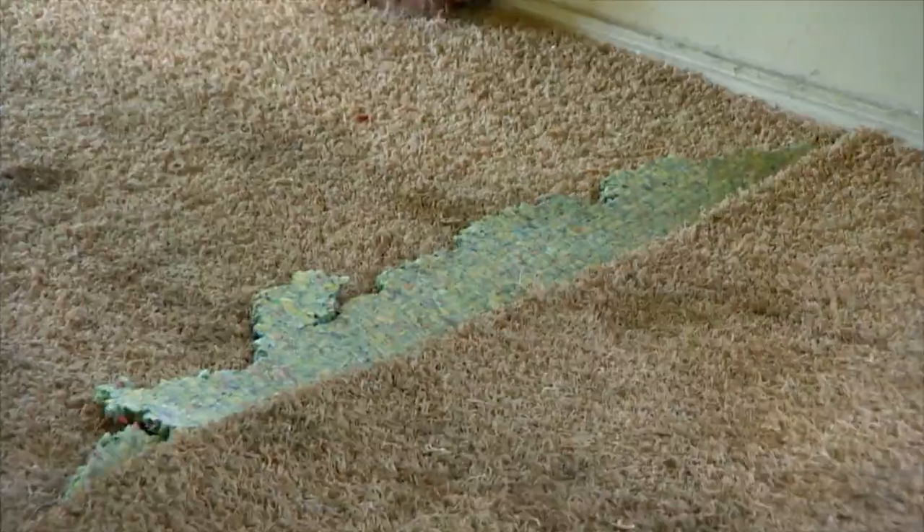Tarek, this is disgusting. It's dirty. It's absolutely disgusting. There's some major urine going on in here. Can't even imagine what's underneath.